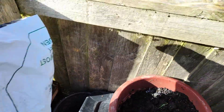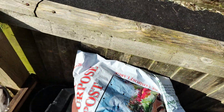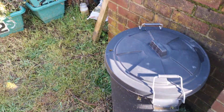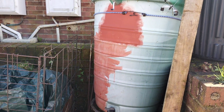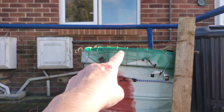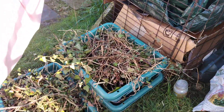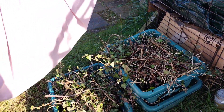Everything I do has got to be covered over because of those two little monkeys until I'm able to get some fencing round here. I've got my water butt here - that's nearly full actually with all the rain we've been having, just collecting in the top there. Compost heap. And this is ivy which I need to get rid of.